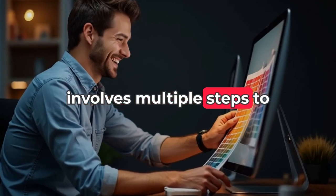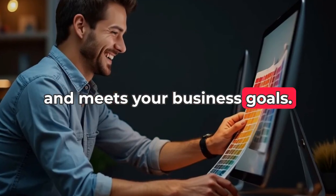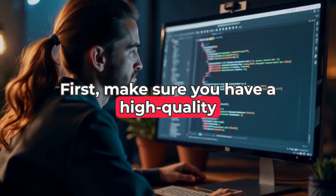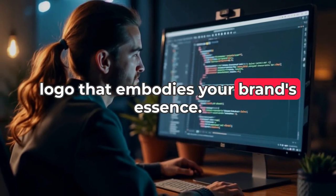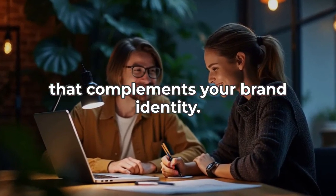Creating a website involves multiple steps to ensure it accurately represents your brand and meets your business goals. First, make sure you have a high-quality logo that embodies your brand's essence. Next, decide on a consistent color palette that complements your brand identity.